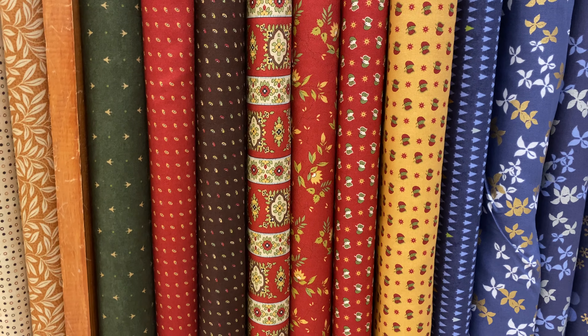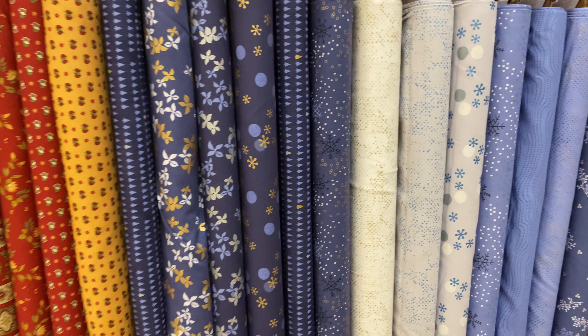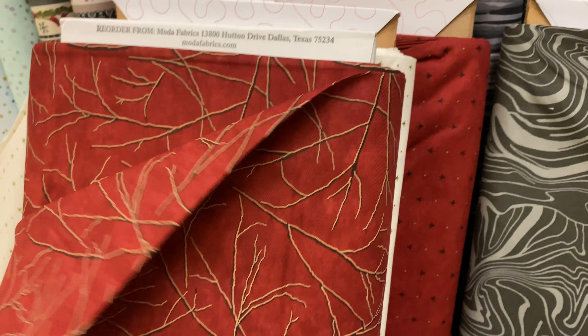I'm gonna start up here in the top corner. This collection is called Shimmer and Shine from Benertex Fabric. We've got some metallic dragonflies and really pretty florals, buttercups and big daisies, and then there's a couple little coordinates that go with it down here as well. That one's $12.99 a meter.